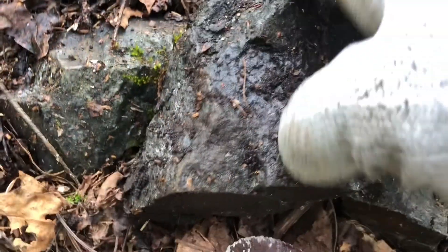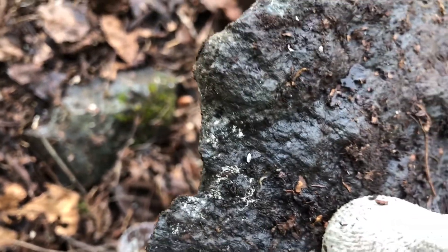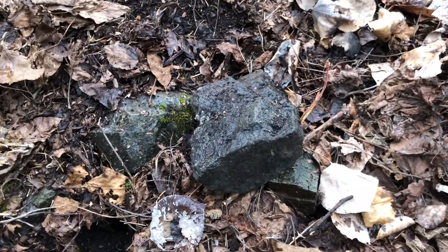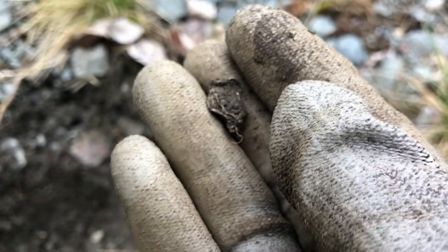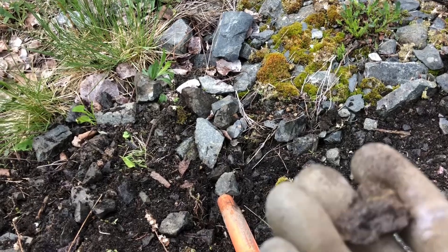Hey guys, back in Cobalt once again. Unfortunately the black flies are quite bad — it was a bit of an early spring. We'll get to it and see how it goes. Just look at this cute little silver leaf right here at the bottom.